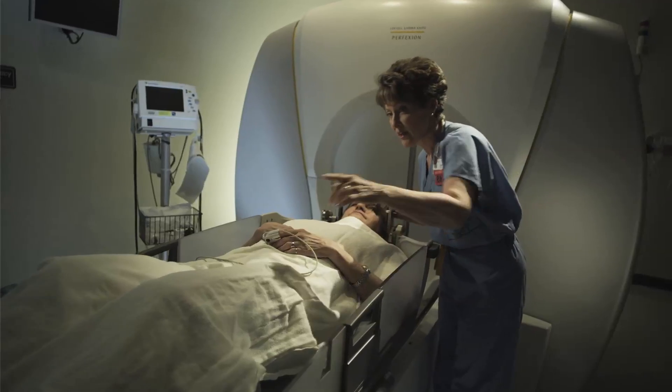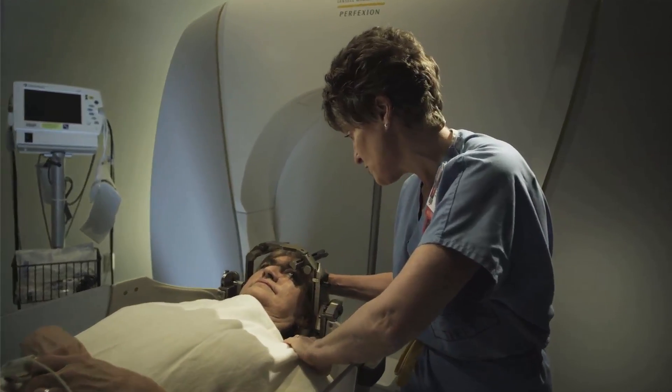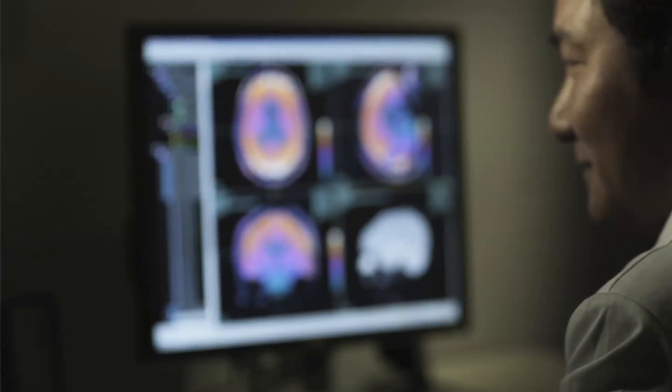Certainly one of the biggest benefits to gamma knife radiosurgery, as opposed to surgery, is that there's no operation involved. There's no general anesthesia. It's much easier on patients. It's really what you would classically consider a minimally invasive type of procedure — because there's nothing invasive about it. It avoids an open operation and general anesthesia.